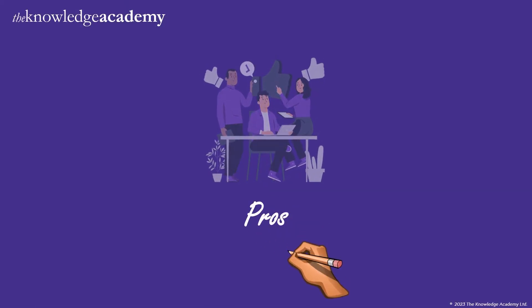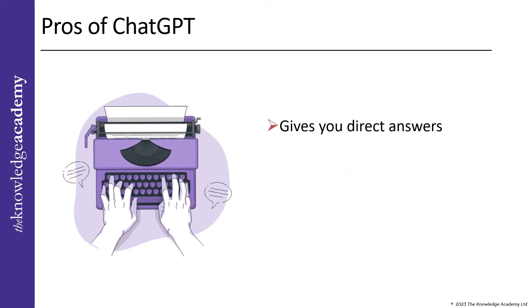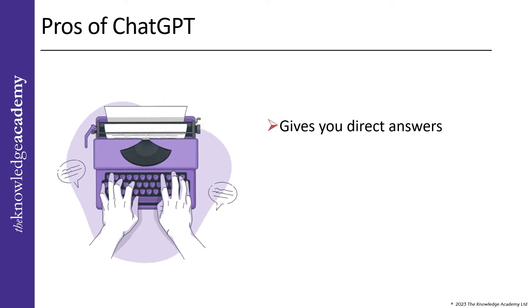Now let's go through the various pros of ChatGPT. First, when you ask something to ChatGPT, it gives you direct answers, rather than providing a list of websites like Google does.